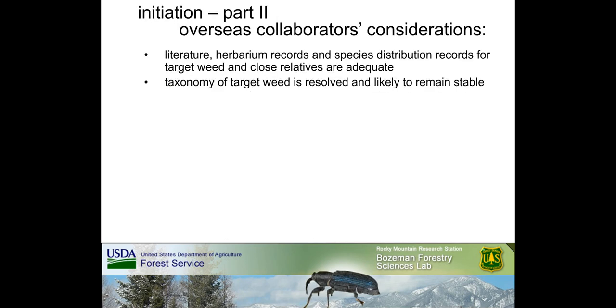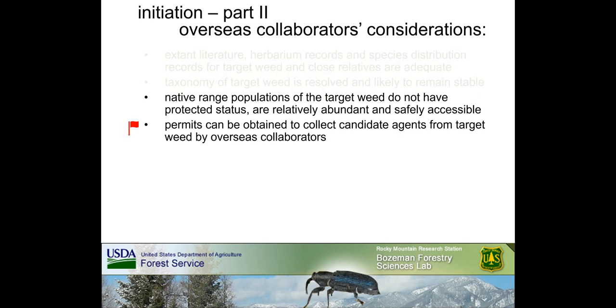It is important to determine if the proposed target weed is known to be closely related to agricultural, horticultural, or culturally sensitive plant species. Also consider whether the proposed target weed might directly or indirectly be a critical resource for a native threatened or endangered species. Finally, realistically assess if conflicting perspectives on the perceived value or harm of the proposed target weed are likely resolvable. During initiation of a new program, overseas collaborators grapple with questions related to the target weed's identity, location, and accessibility in the native range.